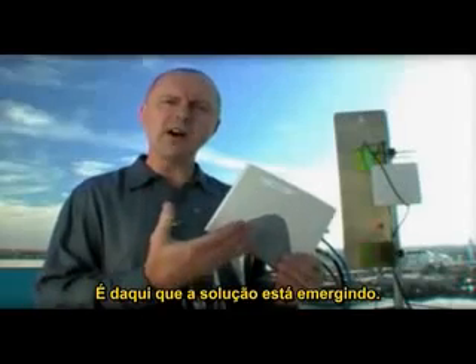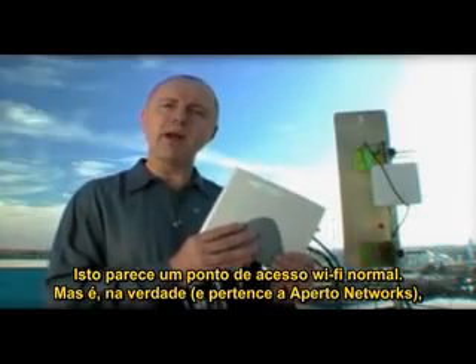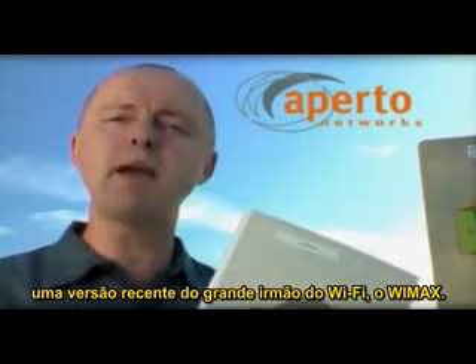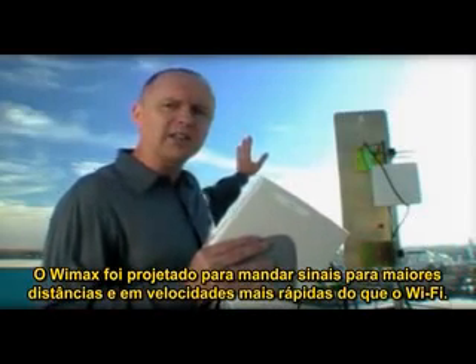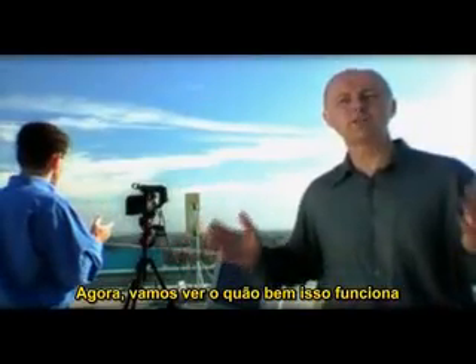Here's what's now emerging as the solution. This looks like a normal Wi-Fi access point, but actually this from Aperto Networks is an early version of the big brother to Wi-Fi — WiMAX. WiMAX is designed to send a signal a much, much greater distance at even faster speeds than Wi-Fi. So we're going to take a look at how well this works.